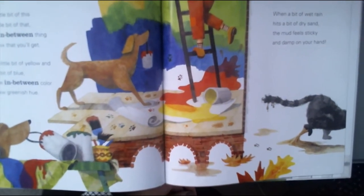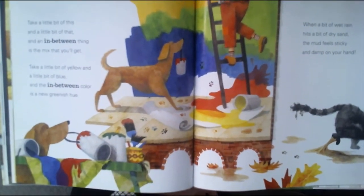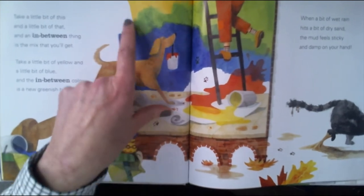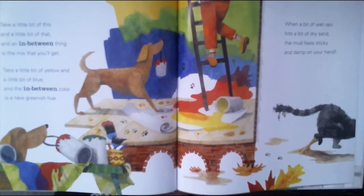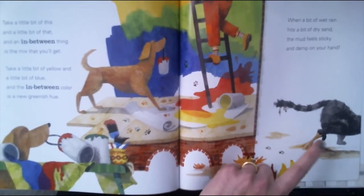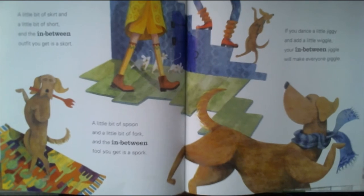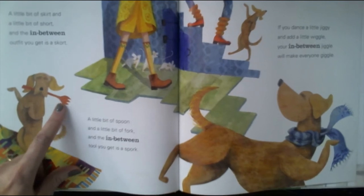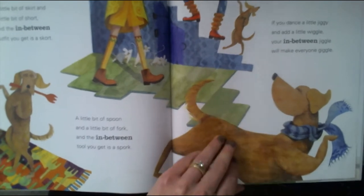Take little bits of this and little bits of that and an in-between thing is the mix that you'll get. Take a little bit of yellow and a little bit of blue and the in-between color is a new greenish hue. Green is in between yellow and blue. When a bit of wet rain hits a bit of dry sand, the mud feels sticky and damp on your hand. A little bit of skirt and a little bit of short and the in-between outfit you get is a skort. A little bit of spoon and a little bit of fork and the in-between tool you get is a spork. If you dance a little jiggy and add a little wiggle, your in-between jiggle will make everyone giggle.